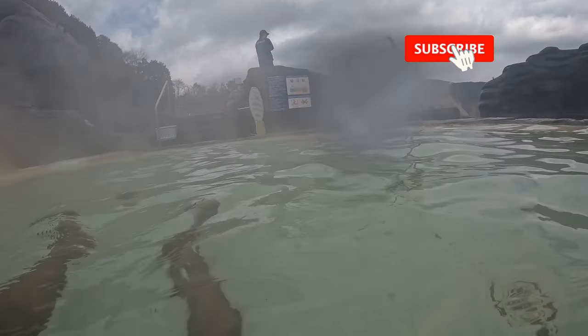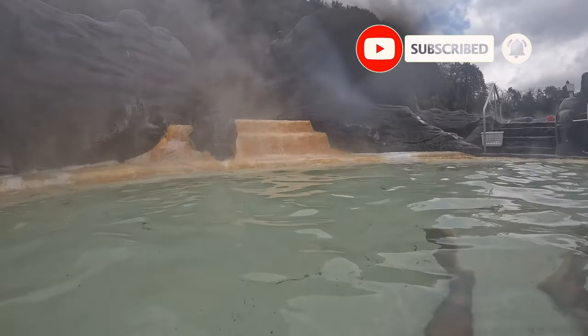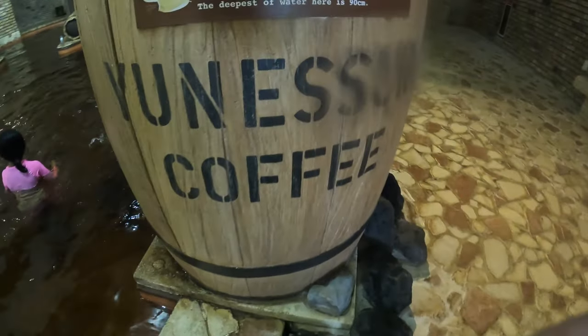Hands down, this pool and the one to my left are the hottest and best pools at this facility. You can fall asleep easily — it's very relaxing.